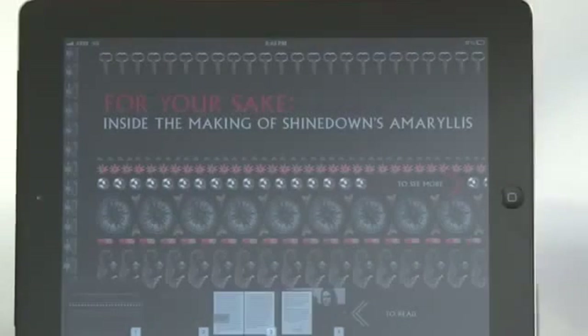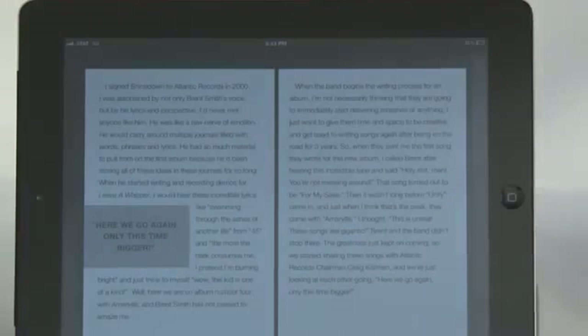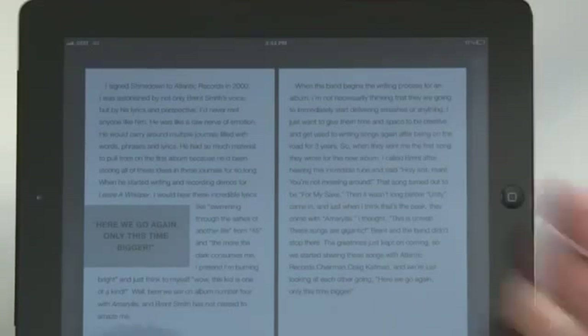When fans first fire up the book, they're brought to the title page where they can dive into a foreword that was written by the band's A&R at Atlantic Records, who signed them to the label years ago. This just kind of talks about how impressed he was by the making of the album and how privileged he was to be a part of it.